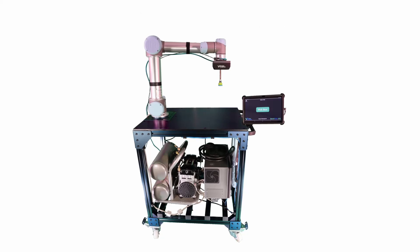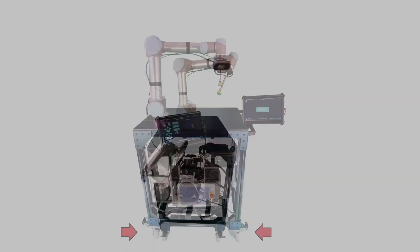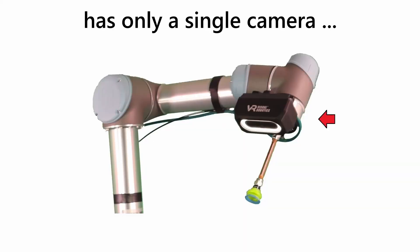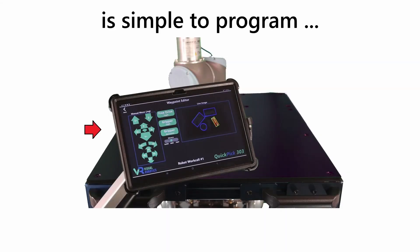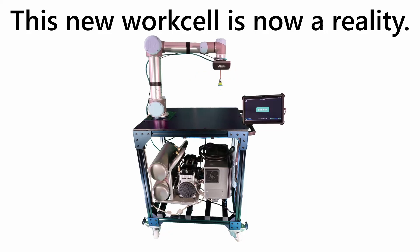Imagine a new work cell that is much less expensive, that is much less complex, that is mobile, that needs no sensors to track objects on a conveyor, has only a single camera, is simple to program on a convenient tablet — all integrated seamlessly. This new work cell is now a reality.